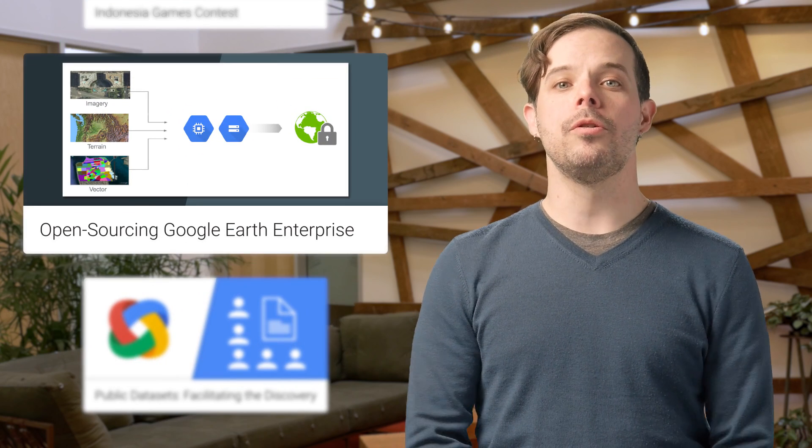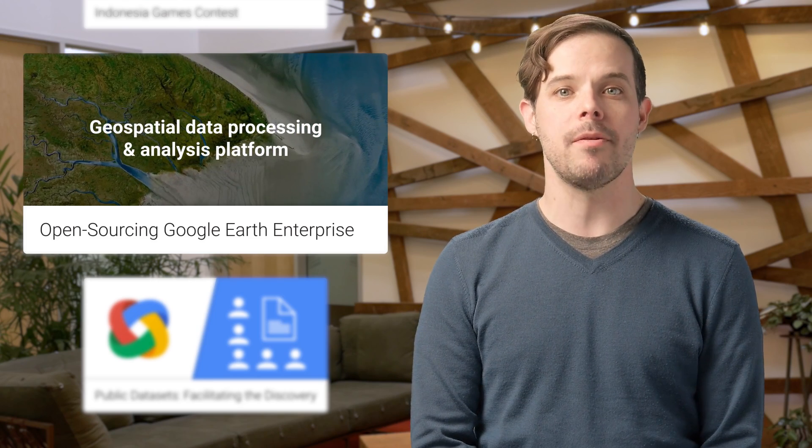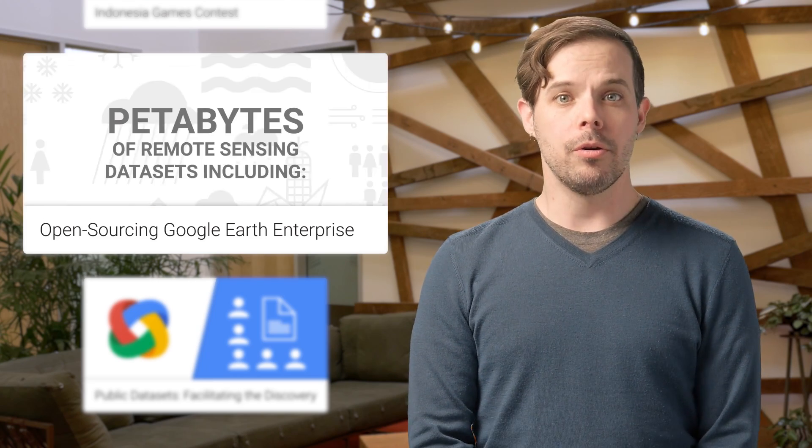We are open sourcing Google Earth Enterprise, the enterprise product that allows developers to build and host their own private maps and 3D globes. Google Earth Enterprise Fusion, Server, and Portable Server source code will be published on GitHub under the Apache 2 license in March.